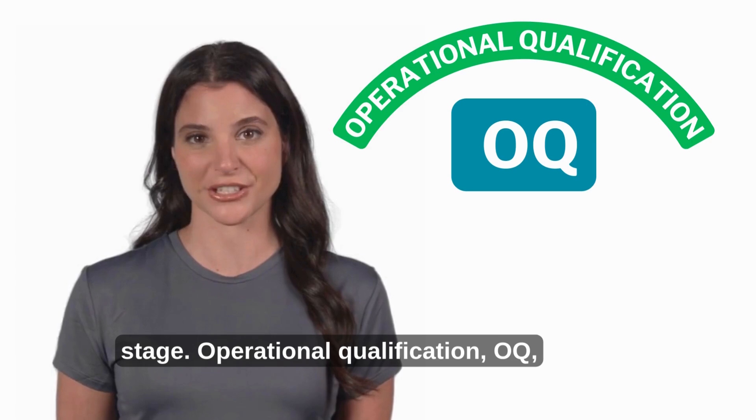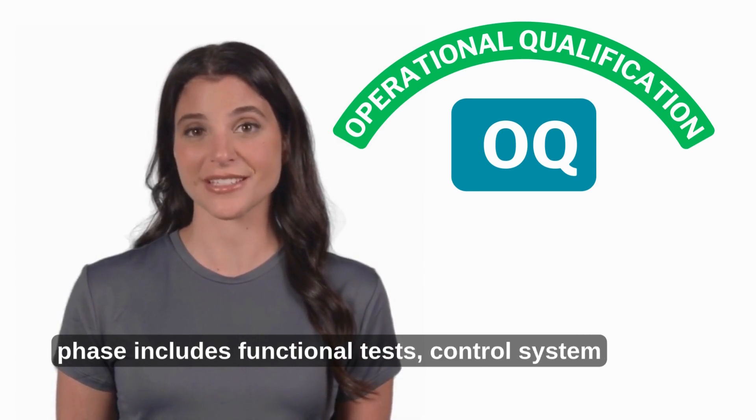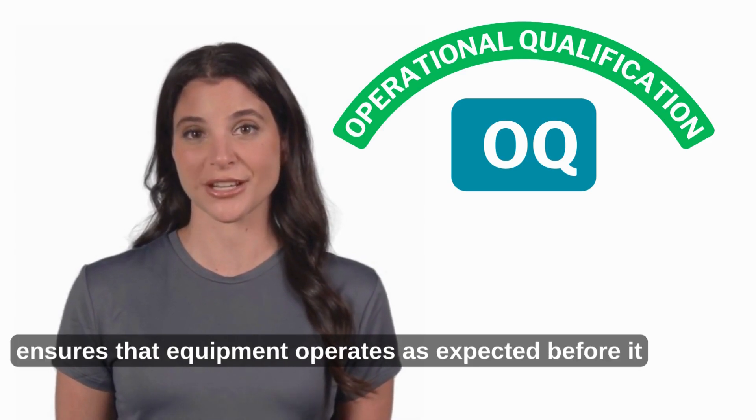Operational Qualification (OQ) tests whether the installed equipment functions correctly under operational conditions. This phase includes functional tests, control system verification, and alarm testing. OQ ensures that equipment operates as expected before it is used in production.